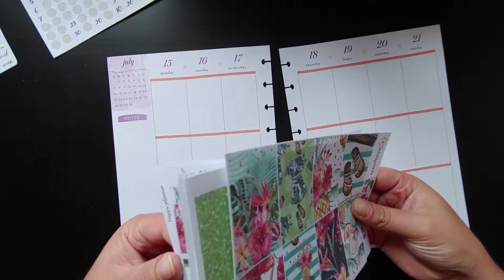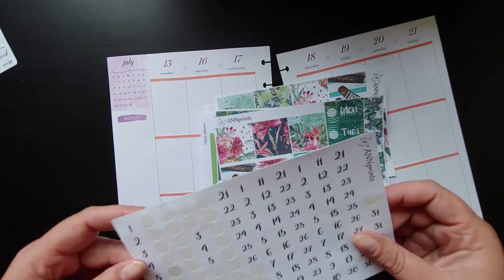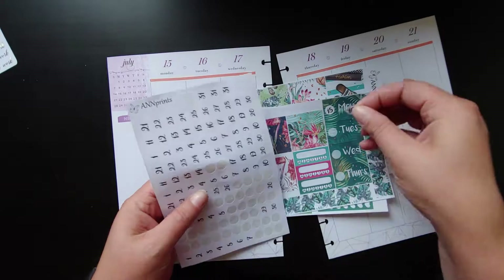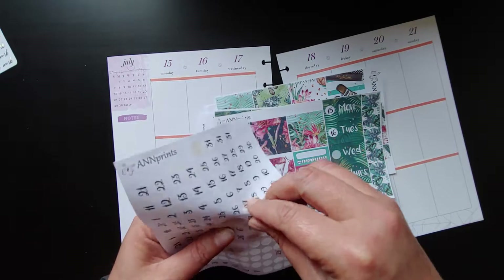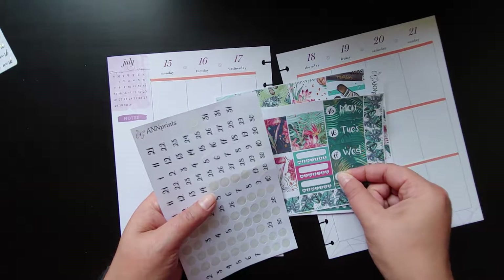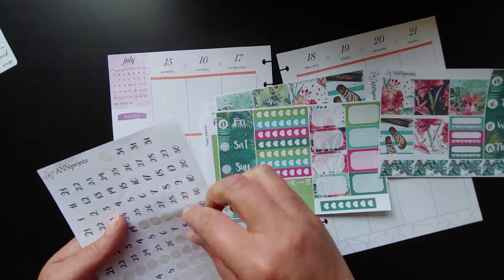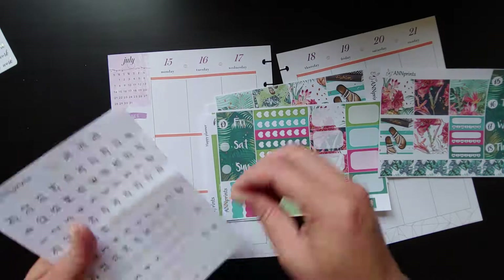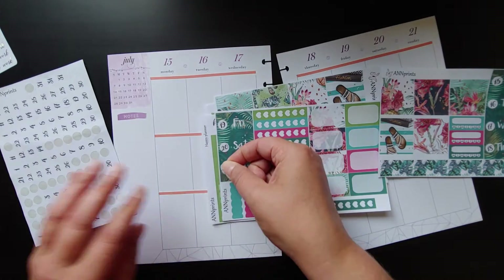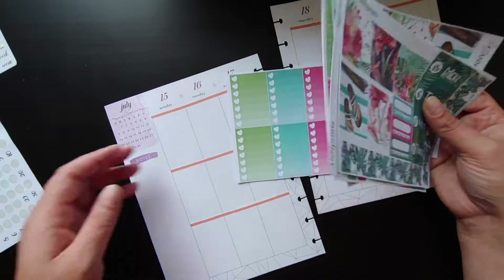I'm actually going to do the date dots first because otherwise I forget — because, you know, that's how my brain works. I usually do this off camera just because it saves a little bit of time and I feel like watching me put on some date covers is kind of boring. But I forgot to this week honestly. So we're just going to do it on camera. And, 21. I'm just going to get started with the bottom washi and the date covers and all that.